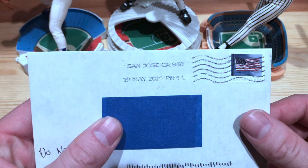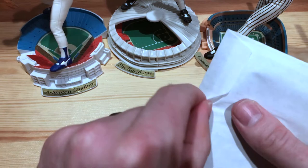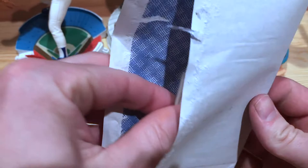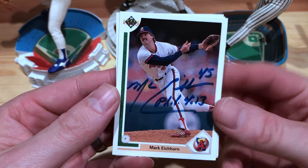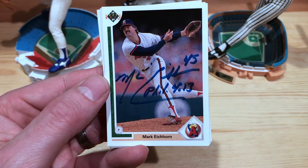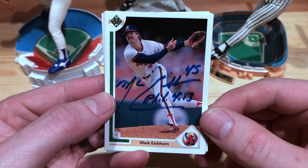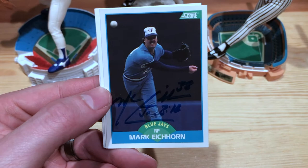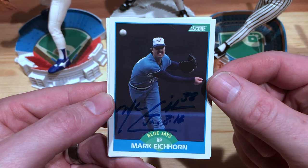Next one up here is from San Jose, California. So right here we have Mark Eichhorn. He was a reliever who pitched for the Blue Jays and the Angels, and a couple other teams as well. He was kind of a sidearm submarine pitcher. I love all the different arm angles — three quarters, sidearm, submarine. But yeah, this is a pretty sweet signature. He's got his number on there and Philippians 4:13 — cool Bible verse. It looks like each one has its own different Bible verse. First up was 91 Upper Deck and then 89 Score with the awesome Blue Jays uniforms.